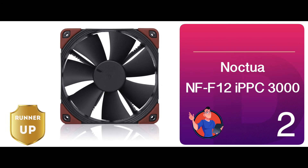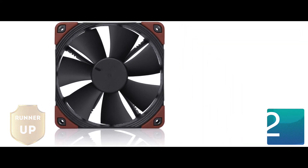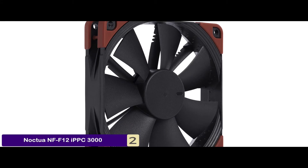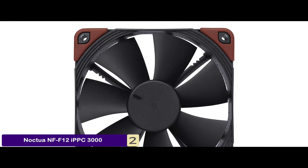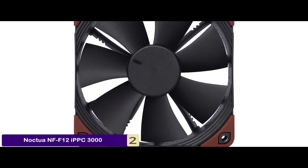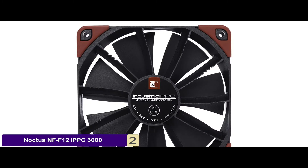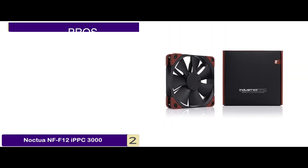Next, we have the runner-up: the Noctua NF-F12 IPPC-3000. Users have been nothing but impressed with the high-quality performance delivered by this product. From its durable build to its easy connectivity, users have commended it on each and every one of its features and are highly satisfied with its heat reduction capabilities.